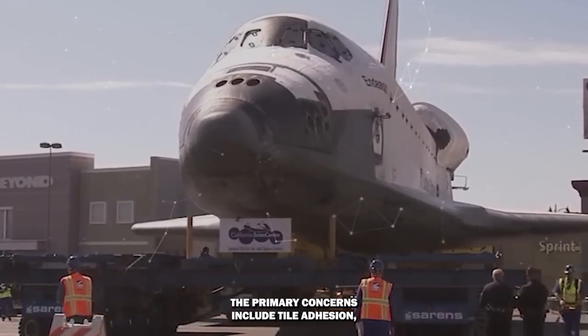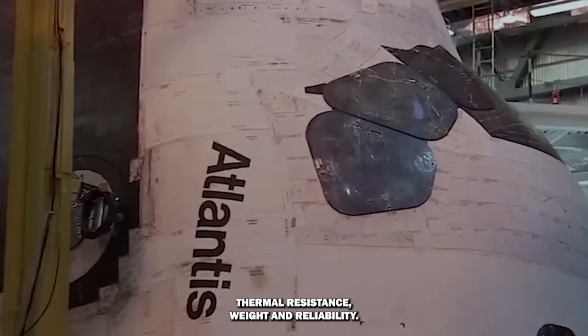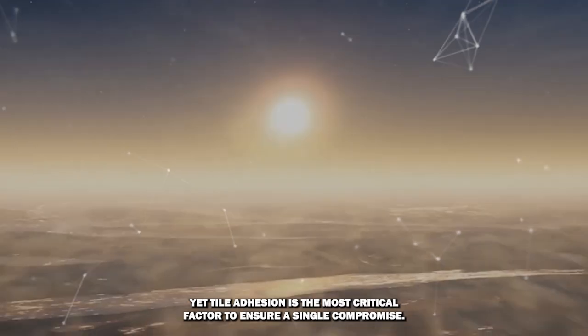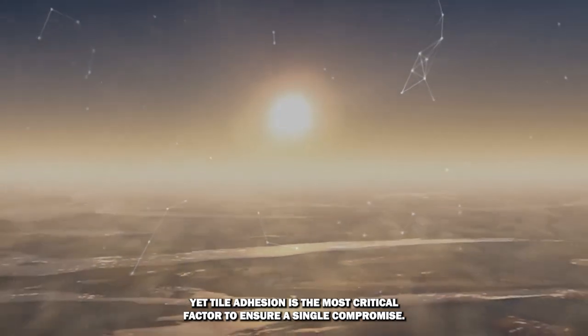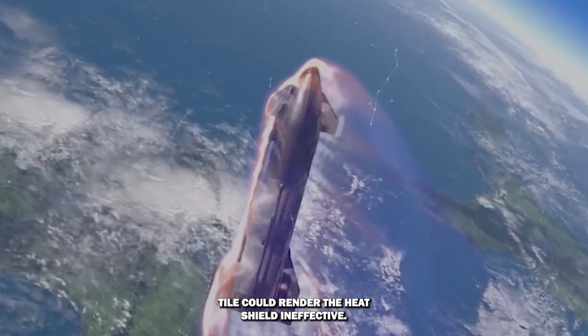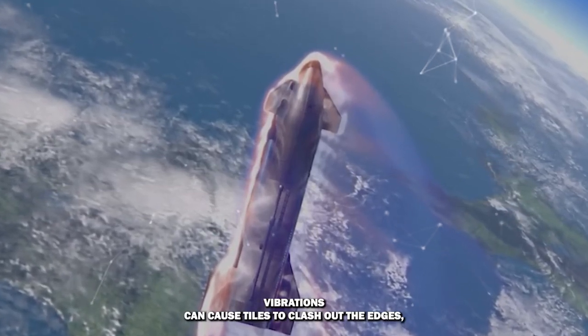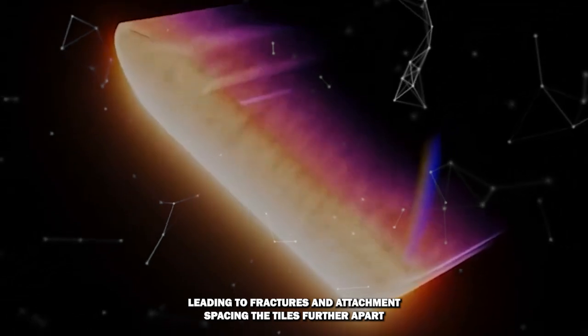The primary concerns include tile adhesion, thermal resistance, weight, and reliability. Yet tile adhesion is the most critical factor to ensure — a single compromised tile could render the heat shield ineffective. Vibrations can cause tiles to clash at the edges, leading to fractures and detachment.